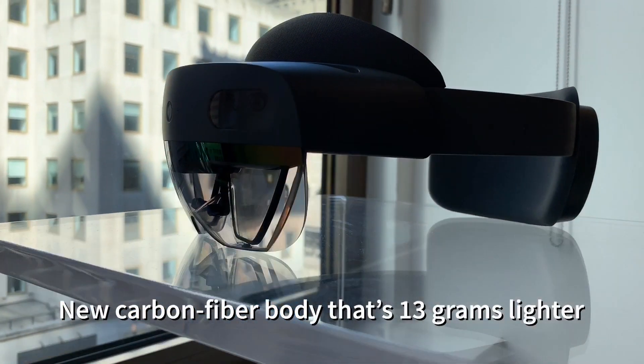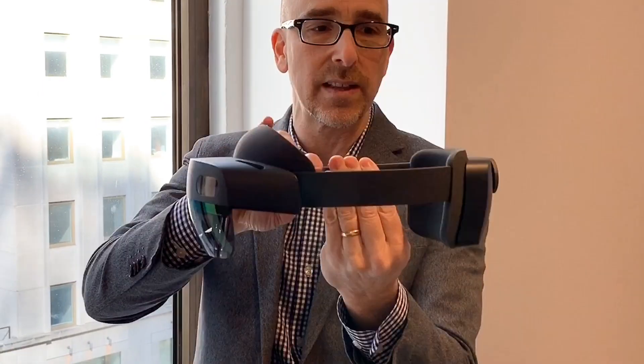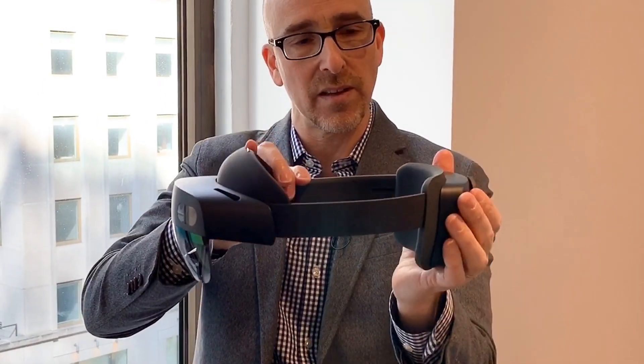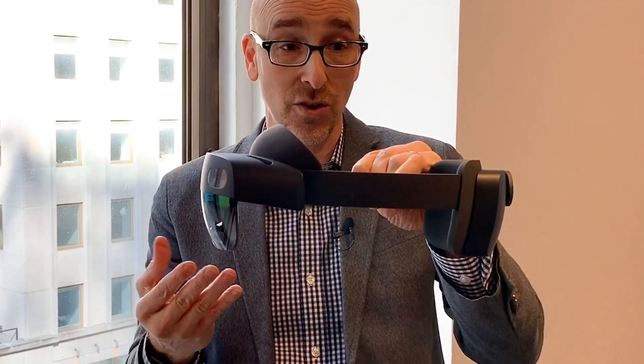What are the big changes here? It's completely different the way they've built it. There used to be a second ring there, now it's balanced differently — they've got a lot of the technology and battery in the back and some technology in the front. What this creates is a balance on your head.